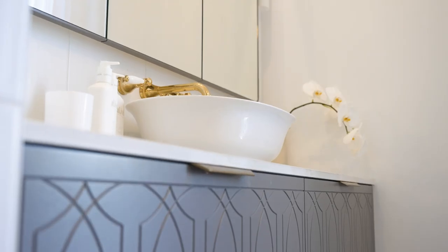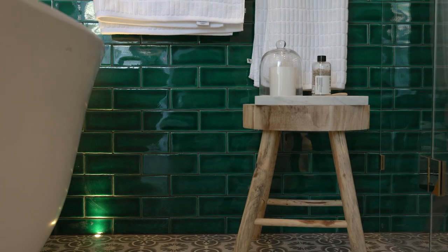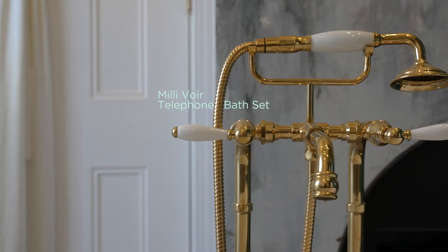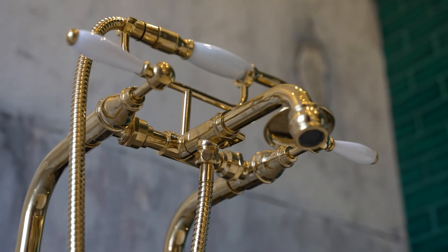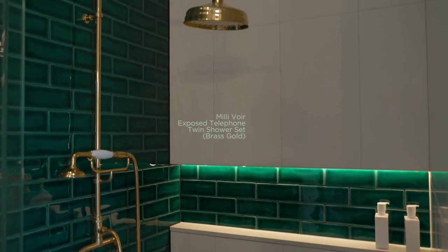The inspiration for my ensuite was a time when I went to Morocco. I've got the beautiful green waters mirrored in the tiles and then the Moroccan design on the floor. Because this is a Victorian house I wanted to have those traditional elements in it also, so the tapware was really important. I went for the Millievoir beautiful telephone bath set and also in the shower the Millievoir exposed twin shower set.